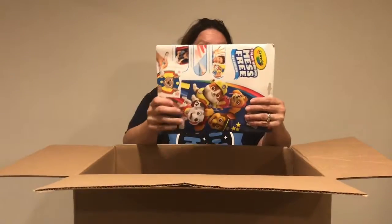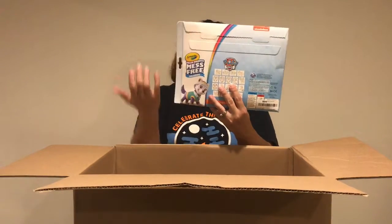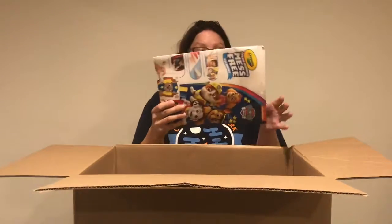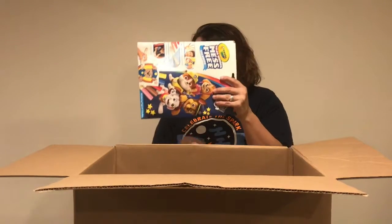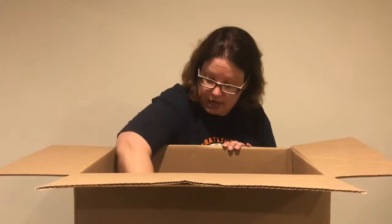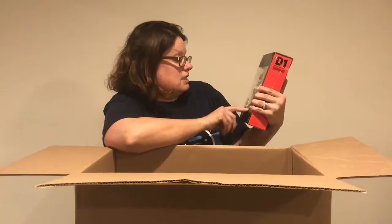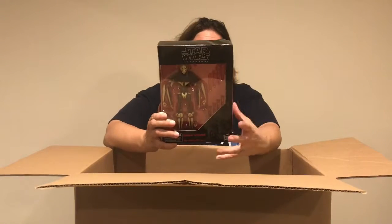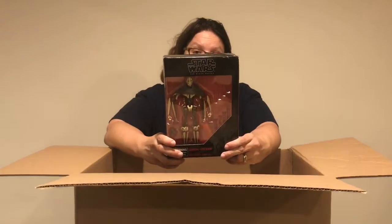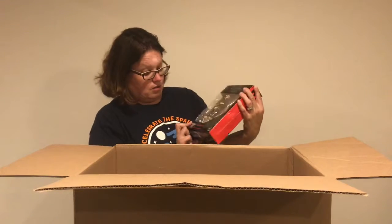Next up we have the Paw Patrol Color Wonder Mess Free Kit. It's already been opened, so I'm going to have to look and see what's in here — this could be a Freebie Friday or just a $2 item. Next we have the Star Wars General Grievous figure. He is missing several pieces — his entire lightsaber is missing. We do have collectors who buy from us even missing a piece or two because we sell it dirt cheap. This is probably around $20 new and we'll probably sell it for less than $5.